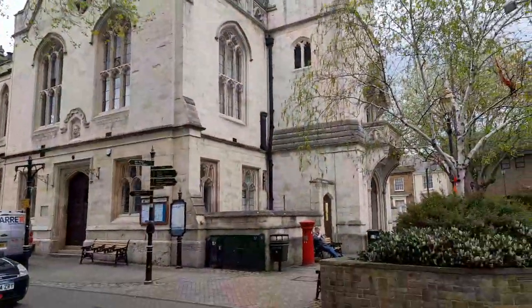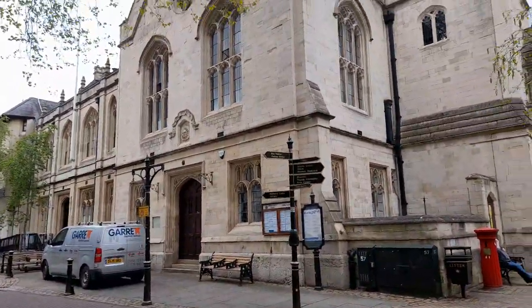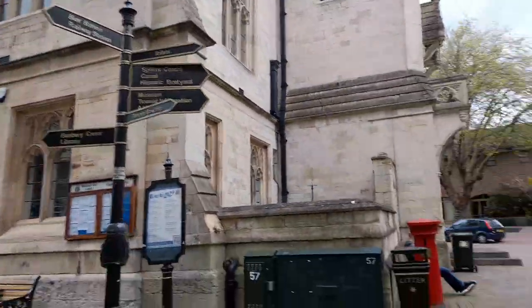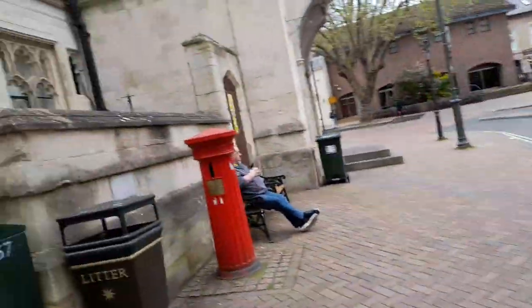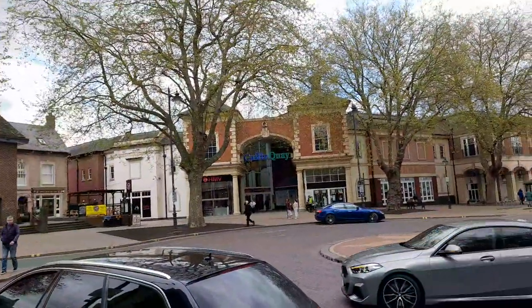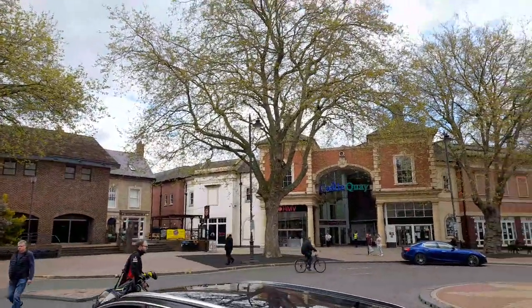Then hairdressers, and we've got the Castle Key shopping centre over the road. There's more disabled parking along here. There are Banbury Town Council public notices and a red post box.